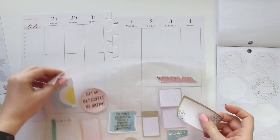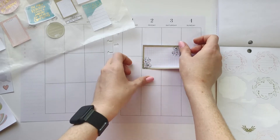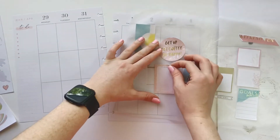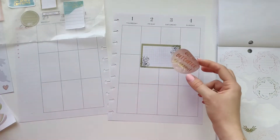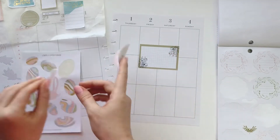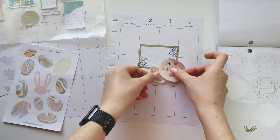Start with the biggest — just go ahead and put that over here. So so pretty. I feel like I've got to layer something with it, and let's not forget our eggs. I like this one — I think something like that.